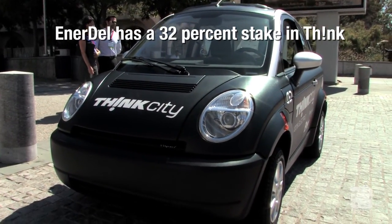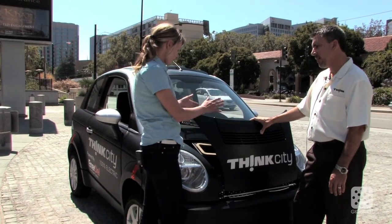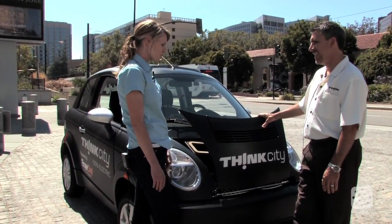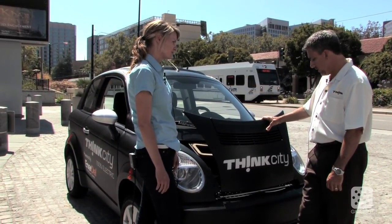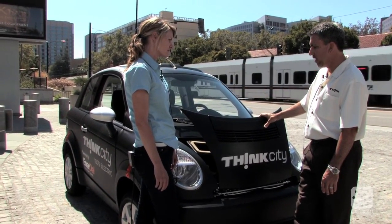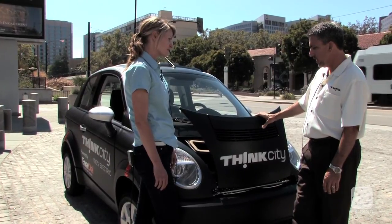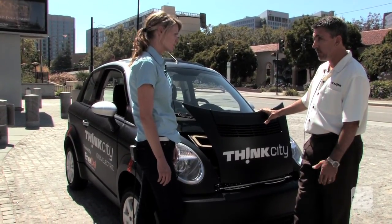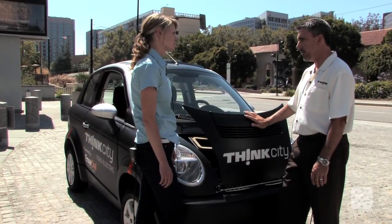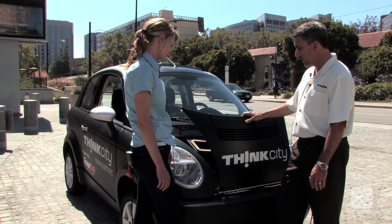So you're telling me this car is made of plastic — mostly yes. Why is that? Well, for a number of reasons: durability, strength, weight issues, production costs, and recyclability. The car is 95 percent recyclable.